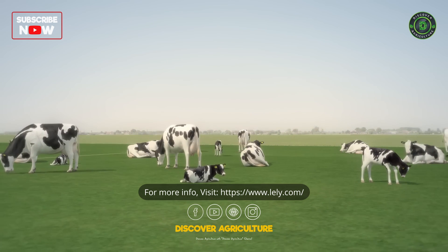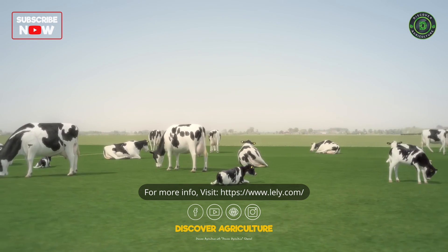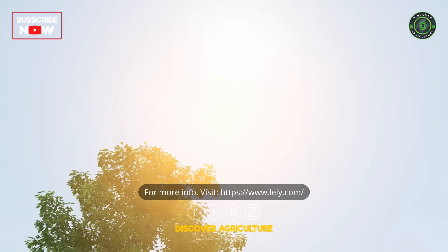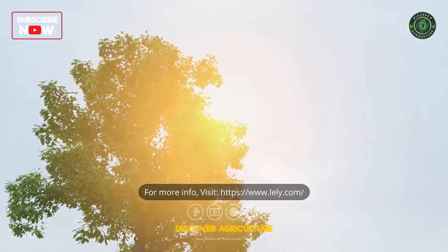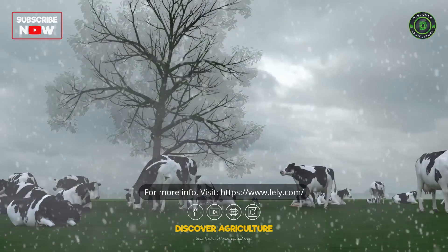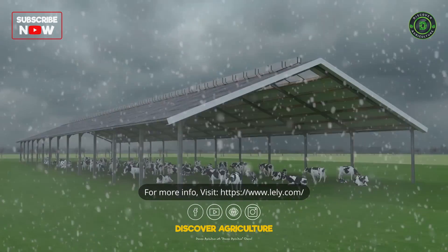It is natural for cows to be outside. Unfortunately this is not always and not everywhere possible. Weather conditions like tropical heat, strong wind and rain or even snow create the need for shelter.